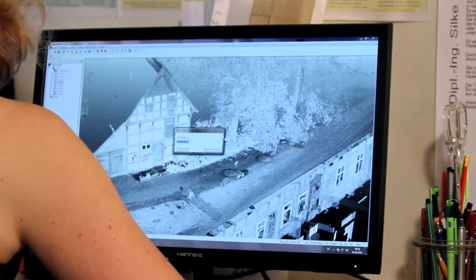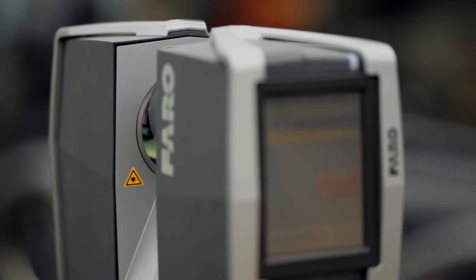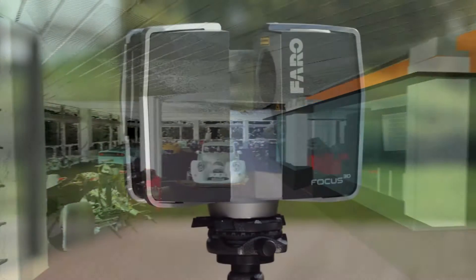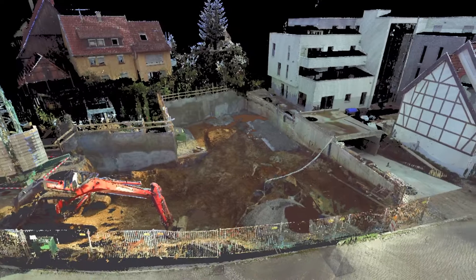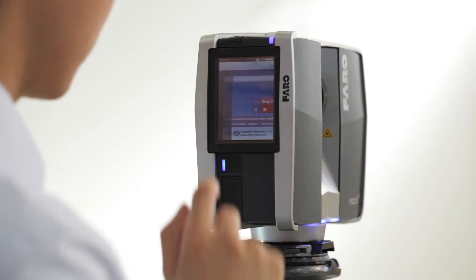The building industry is primarily developing towards the renovation of existing buildings, for which plans and drawings need to be prepared. For this, laser scanning is the perfect tool. Data acquisition by means of 3D laser scanning is faster and more reliable than conventional documentation methods. Whether for three-dimensional building documentation, monument preservation or forensic crime scene documentation, thanks to its simple operation and compact design, the laser scanner Focus 3D is ideally suited for a variety of applications.